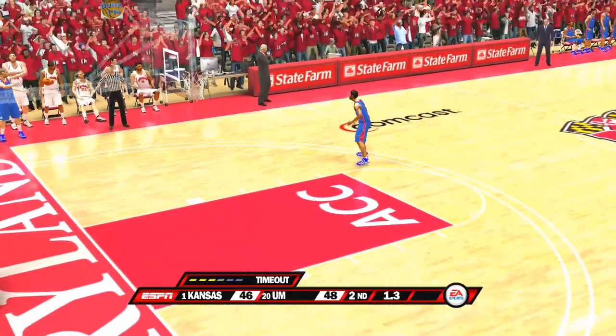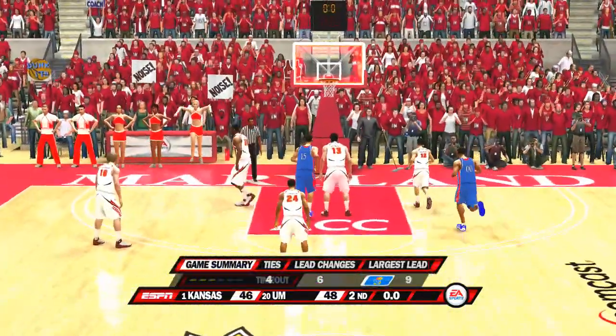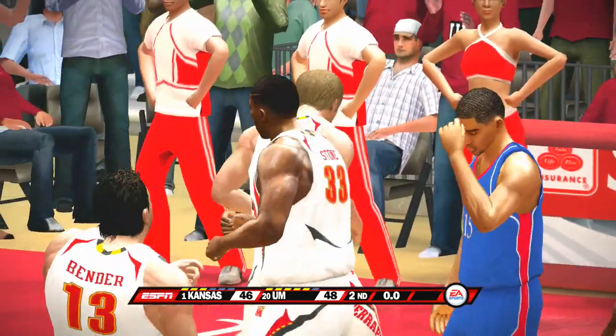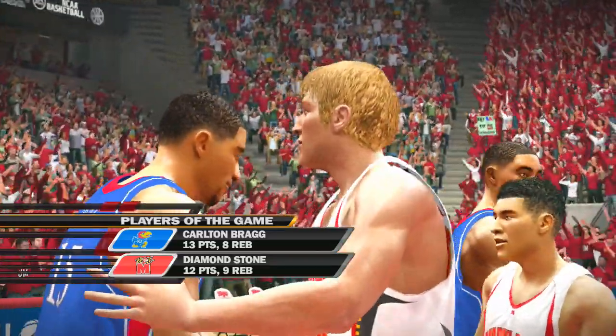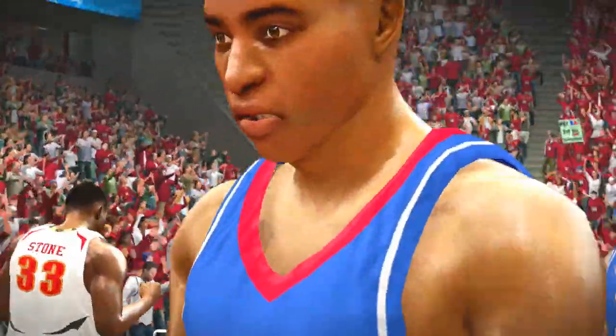We're ready to get things going again after the timeout — with the big shot, too strong. Maryland finally pulls this close one out. They'll be happy to walk away with a victory from such an evenly matched opponent. So for Dick Vitale and Aaron Andrews, I'm Brad Nessler saying so long.